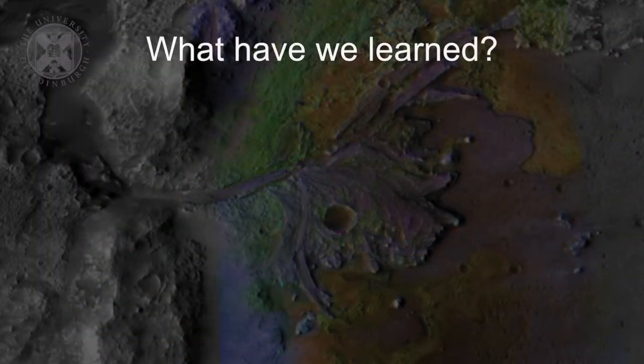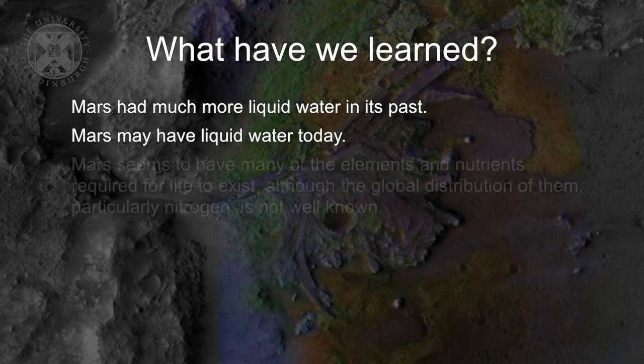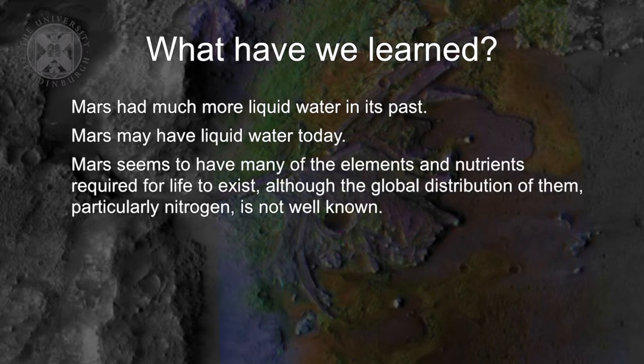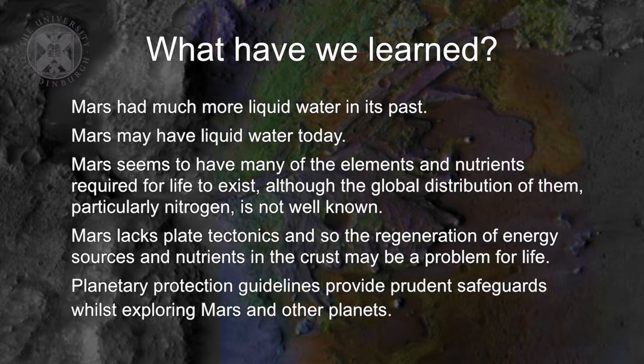So what have we learned in this lecture? Hopefully we've learned that Mars had much more liquid water in its past and may even have liquid water today in the form of brines. It seems to have many of the elements and nutrients required for life, but we don't know the global distribution of crucial elements like nitrogen. Mars lacks plate tectonics, so regeneration of energy sources and nutrients could be a problem, although geochemical turnover might be caused by volcanoes. And the search for life on Mars has policy implications, particularly for planetary protection, which provides guidelines for prudent safeguards for exploring Mars and preventing contamination.